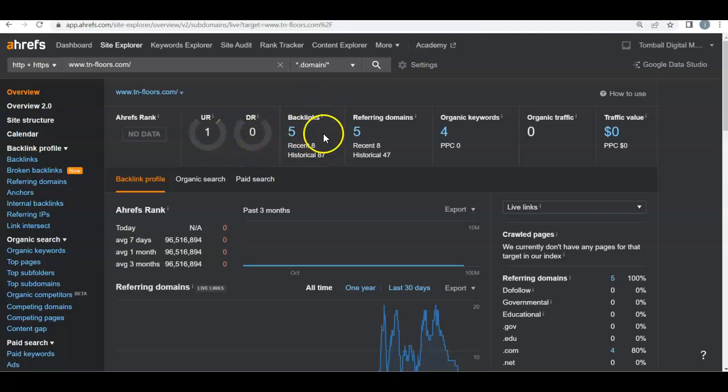The reason being is because of your backlinks. You only have five of them. Out of those five, if you look down here, none of them are actually helping your website. None of them are dofollow links — they're all nofollow links, which means that they're just there but they're not actually giving power to your website.